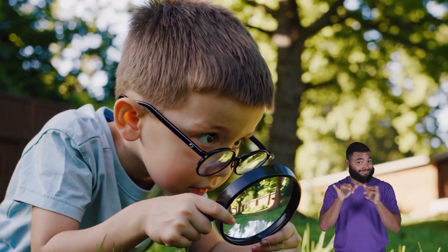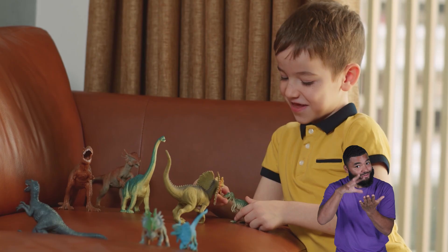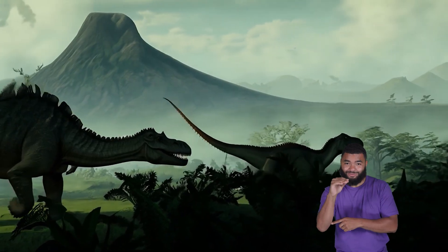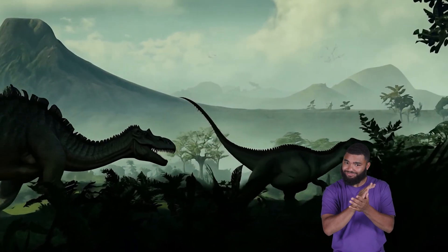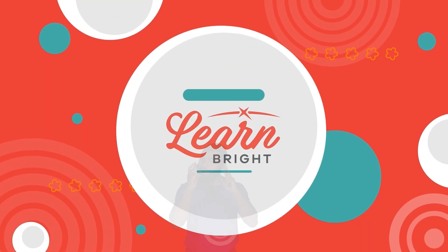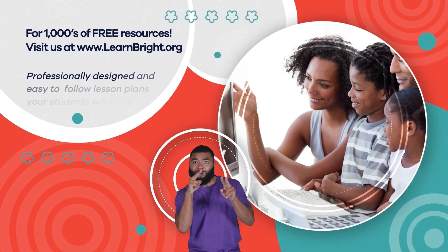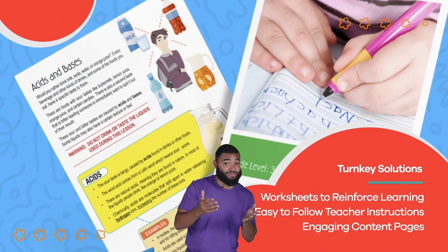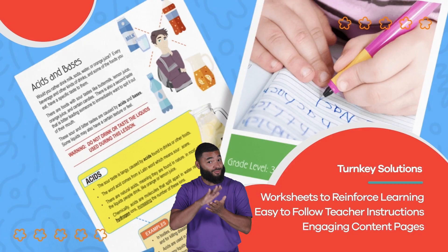Thanks for learning with us! Be sure to check out our shorts for a quiz to test your Eoraptor knowledge. Keep an eye out for more dinos A to Z! Visit us at LearnBright.org for thousands of free resources and turnkey solutions for teachers and homeschoolers!